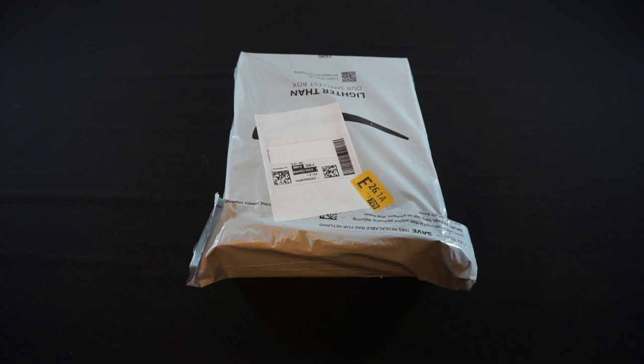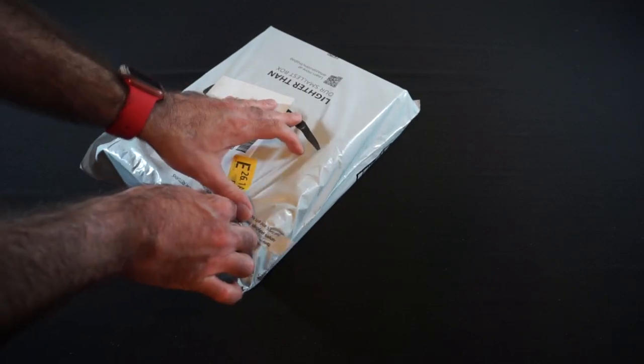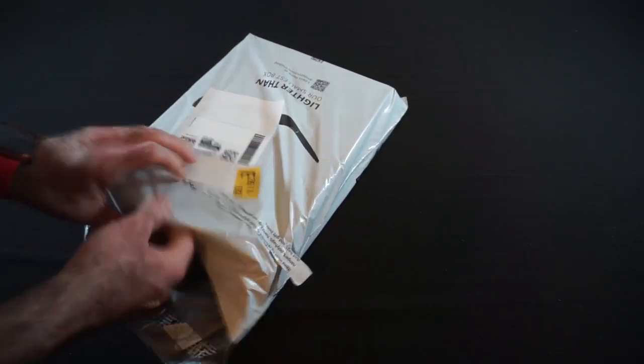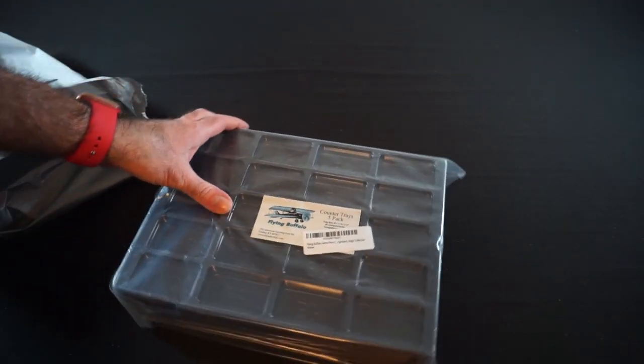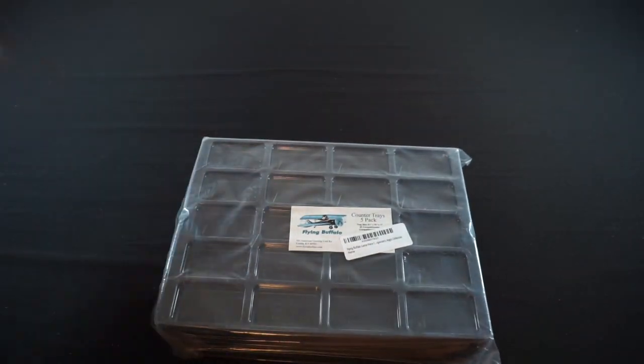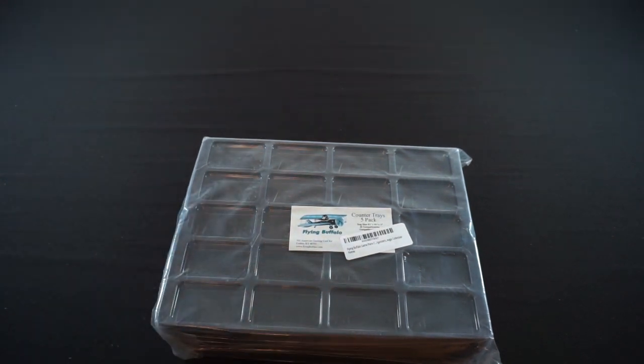Now let's bring another mailer in shot. We've got a few mailers here from Amazon — I think our next three deliveries are all going to be Amazon mailers. In here, we see that we've got five game trays — five counter trays from Flying Buffalo Games. You might have seen these with some of the GMT games and others, but these are component trays you can use to store counters. You most often see these with war games, as we've done several times in the past. But that's it for that delivery.